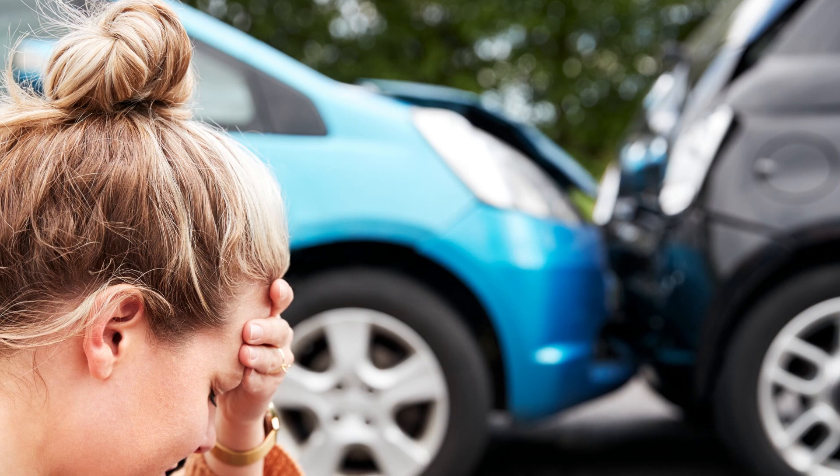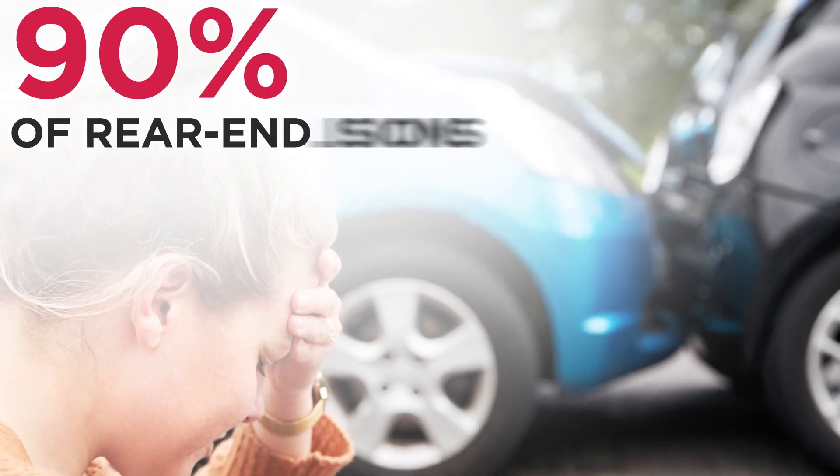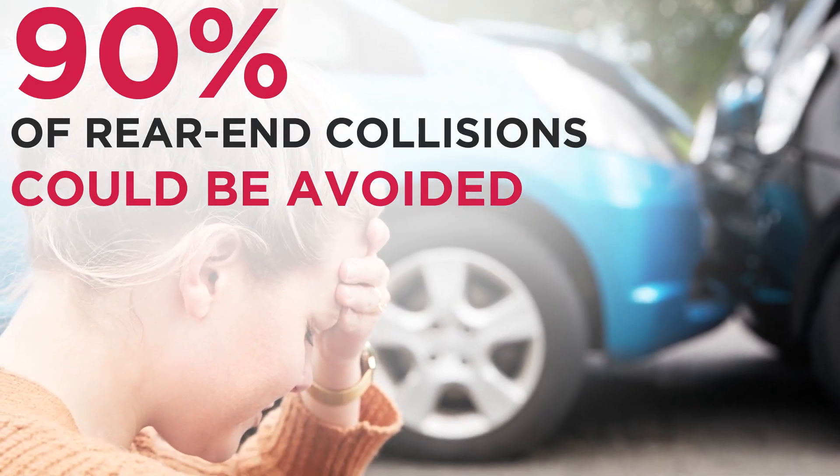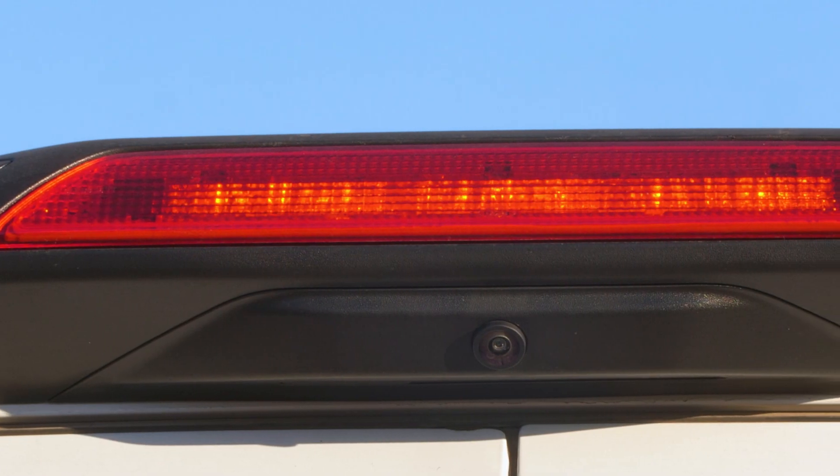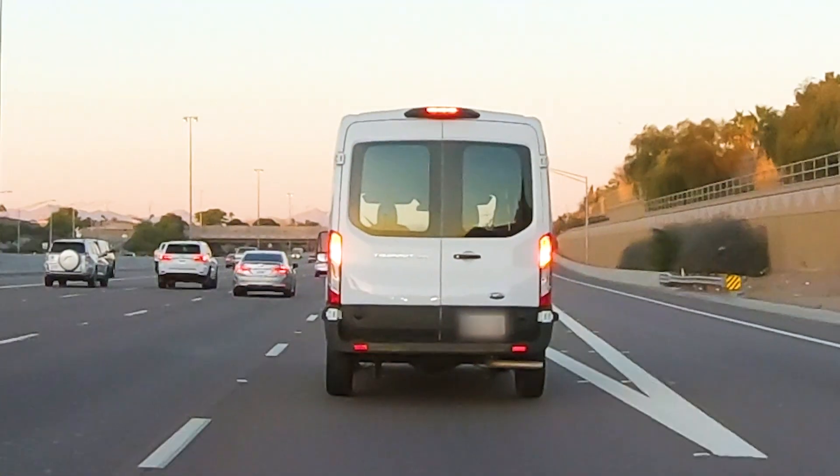According to the Department of Transportation, 90% of rear-end collisions could be avoided if the trailing vehicle had one extra second of warning. The Pulse Safer Braking Technology can help provide that warning. It's something so simple that can prevent so much. For me, it makes sense to have Pulse Safer Braking Technology installed on every vehicle on the road.